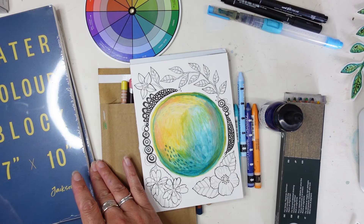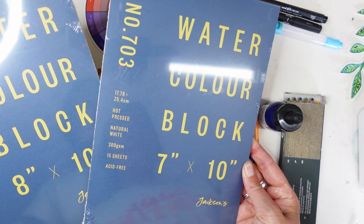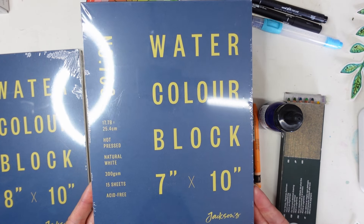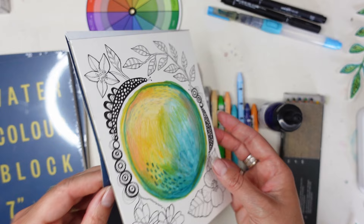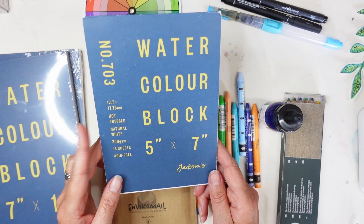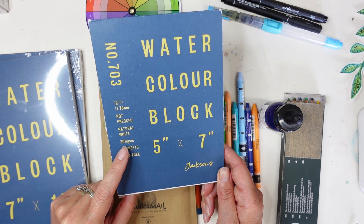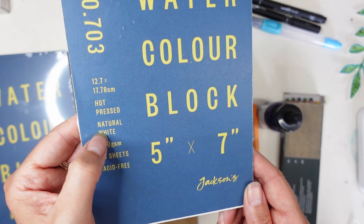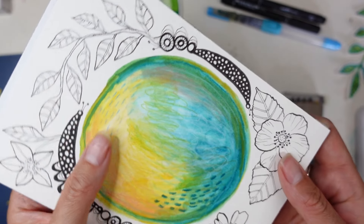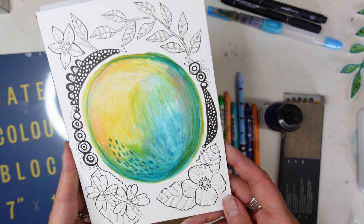The first thing I want to show you is these watercolour blocks which I got from Jackson's. I got the 7x10 and the 8x10. This is a 5x7 - a nice small size - they didn't have any of these at the time of ordering. They're 300gsm, natural white and they're hot pressed. I always get the hot pressed because it's gorgeous, kind of smooth paper. It works really well with my Neocolours, watercolour, and I can still draw on top because of that smoothness.